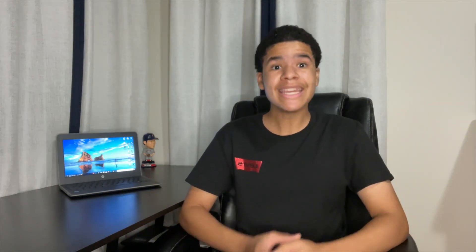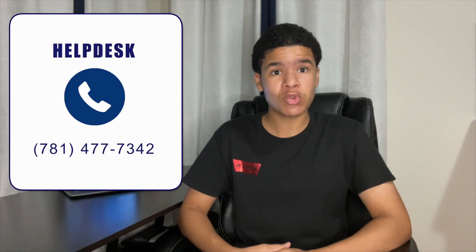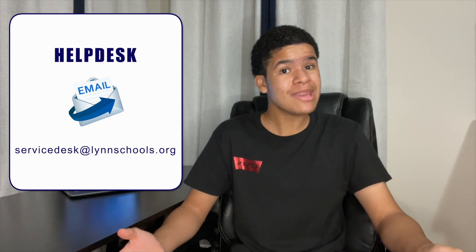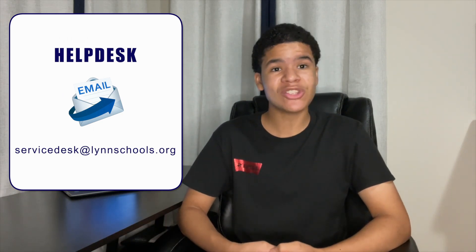Remember, for any and all technology related issues, you can contact the Help Desk by phone at 781-477-7342 or email at servicedesk@linschools.org.